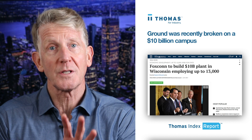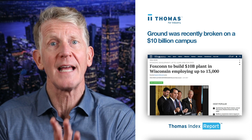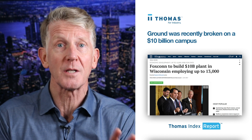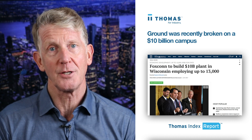And in Mount Pleasant, Wisconsin, ground was recently broken on a $10 billion campus with clean rooms dedicated to manufacturing LCD screens for technologies ranging from self-driving cars and aircraft systems to healthcare and interactive retail applications.